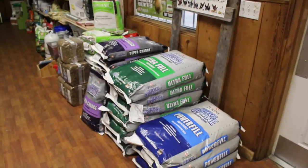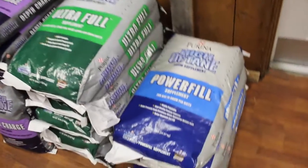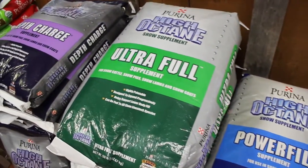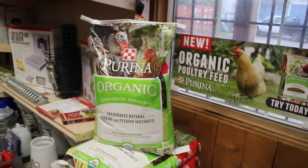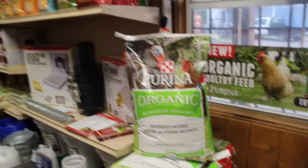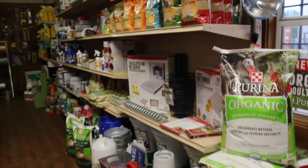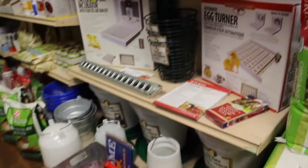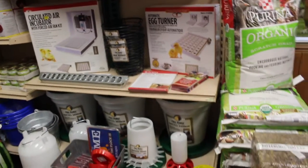We have a wide variety of products here at Country Feet for many, many animals. Right here we have some show supplements for your show animals, and just about anything you need for your backyard flock — organic chicken food, scratch grains and feed, very, very popular.